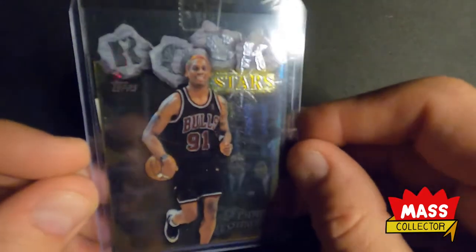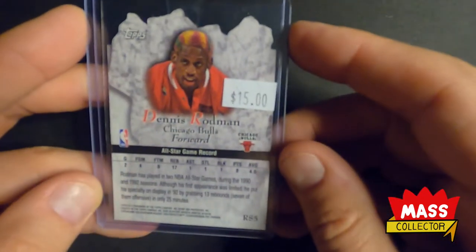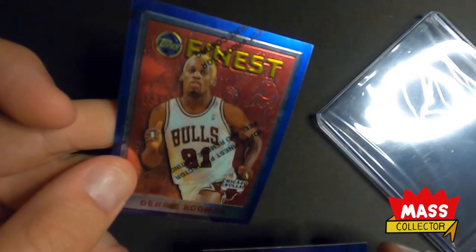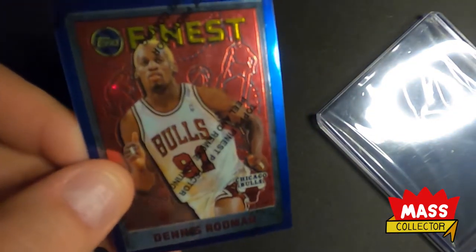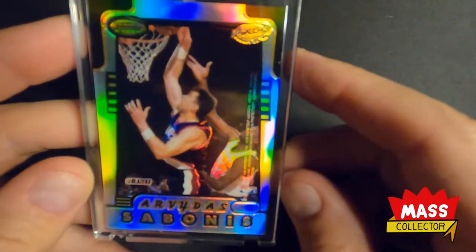I picked up this Rockstar — it's not the holo refractor version but it's kind of got that sheen to it, looks pretty good. I got three of these Finest — I'm gonna peel the film off and send them in. They're all centered really, really nicely so I took a gamble on those. I also got another Rodman Honor Roll refractor with Arvydas Sabonis — not the best centered one in the world but it looks pretty good.